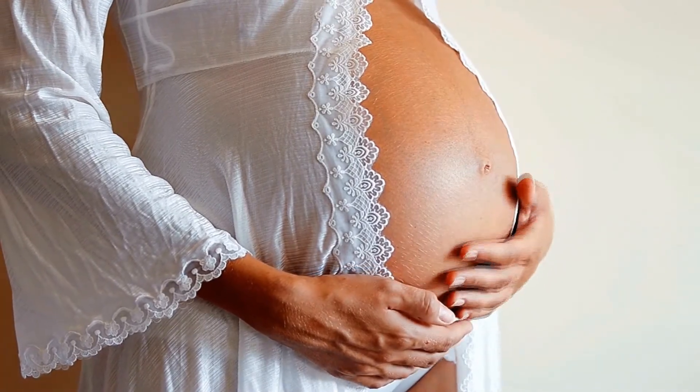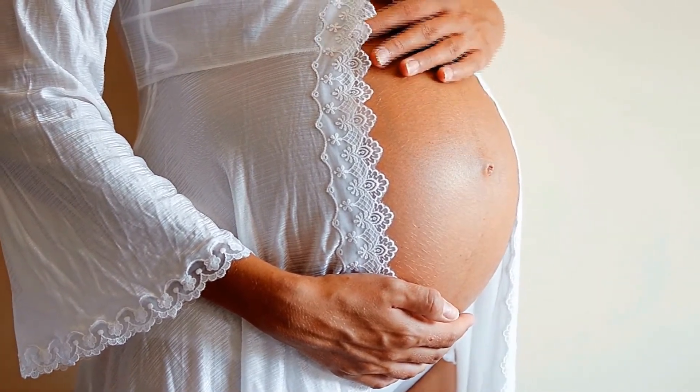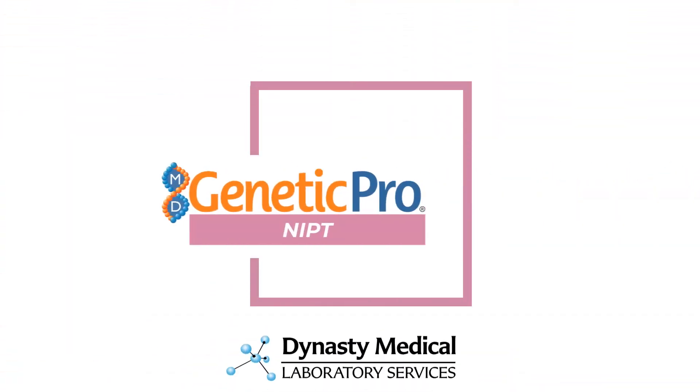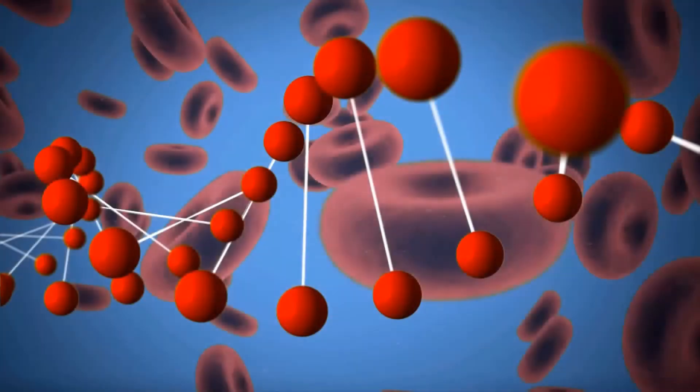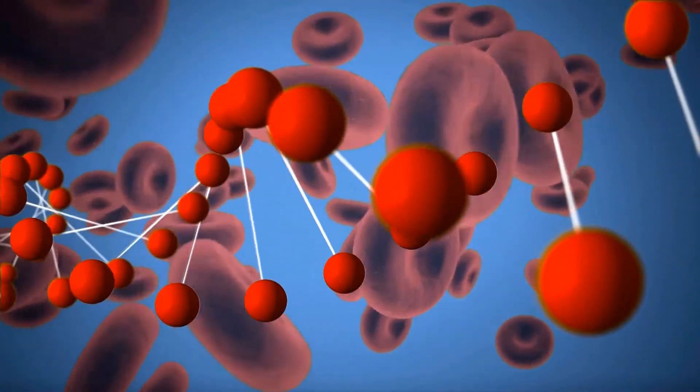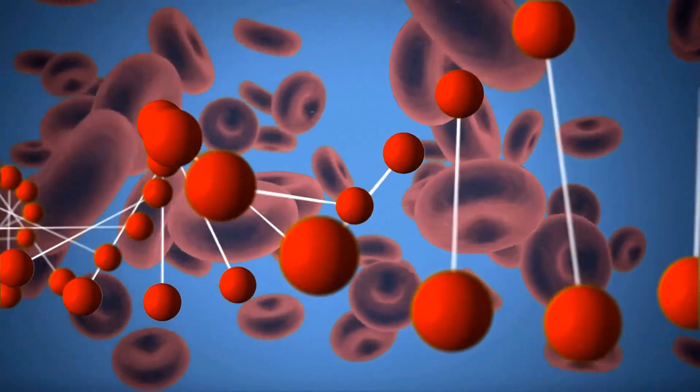Your patient's pregnancy journey should be as stress-free and worry-free as possible. Dynasty Medical Laboratory Services offers non-invasive prenatal testing for your patients to get the most sensitive and specific screening option during prenatal care. This safe and simple blood test looks at DNA from the pregnancy that is in the mother's blood.